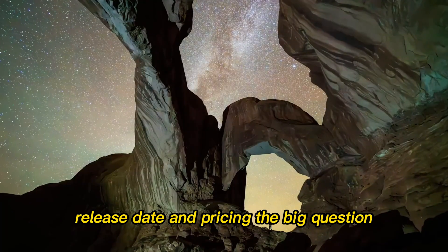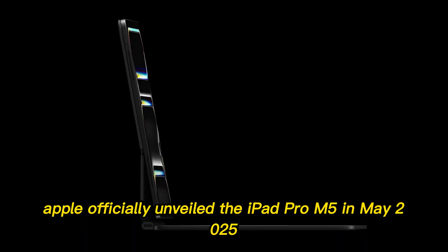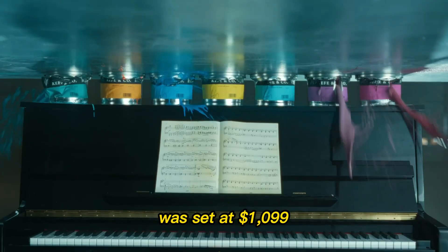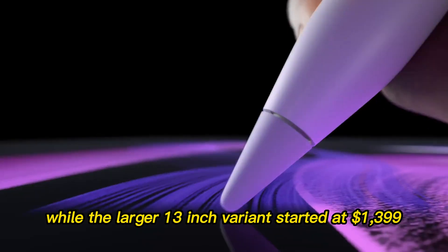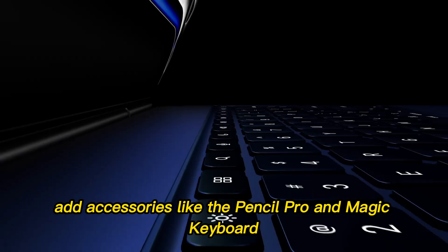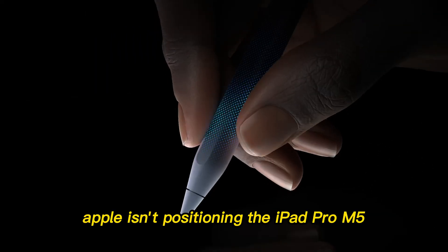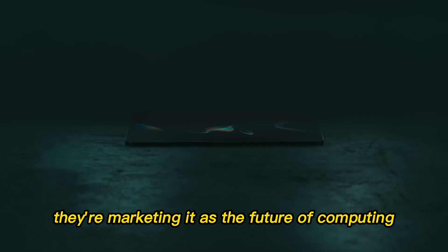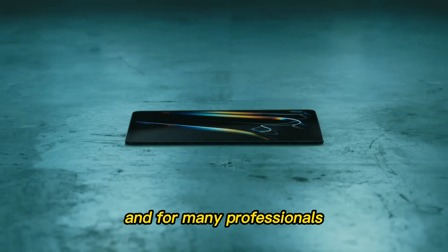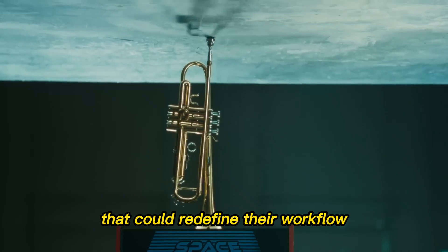Release date and pricing — the big question. Apple officially unveiled the iPad Pro M5 in May 2025 at its spring event. The starting price for the 11-inch model was set at $1,099, while the larger 13-inch variant started at $1,399. Add accessories like the Pencil Pro and Magic Keyboard, and you're easily looking at a $2,000-plus investment. But Apple isn't positioning the iPad Pro M5 as just a tablet anymore — they're marketing it as the future of computing. For many professionals, that price isn't just about buying a gadget; it's about investing in a tool that could redefine their workflow.